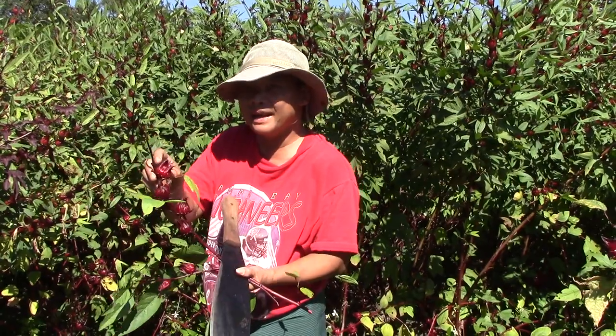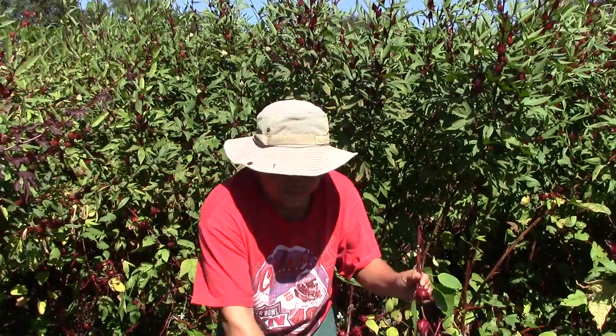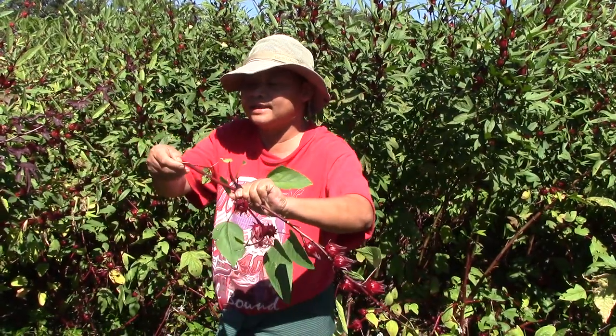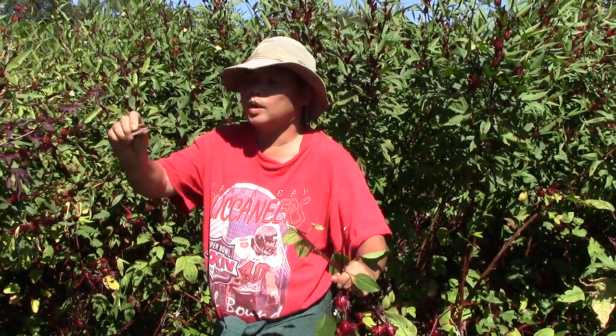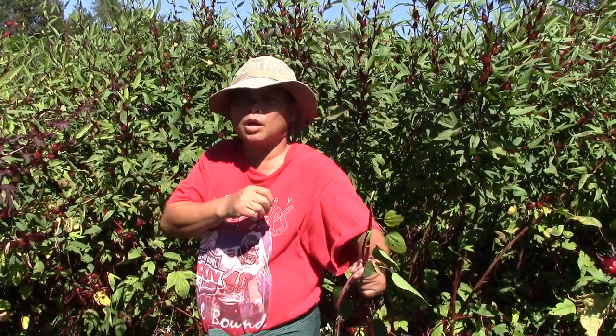And the seeds — many seeds — we make wine. And this thread, we make the thread and make the clothes.